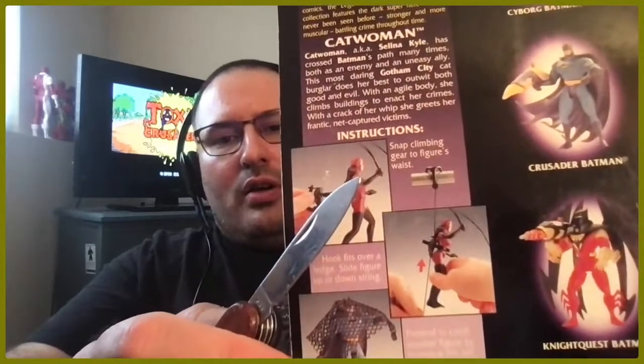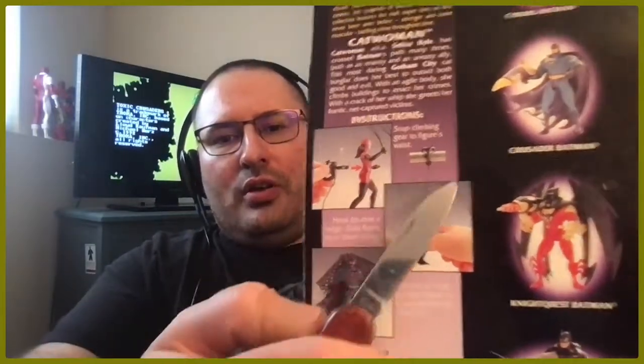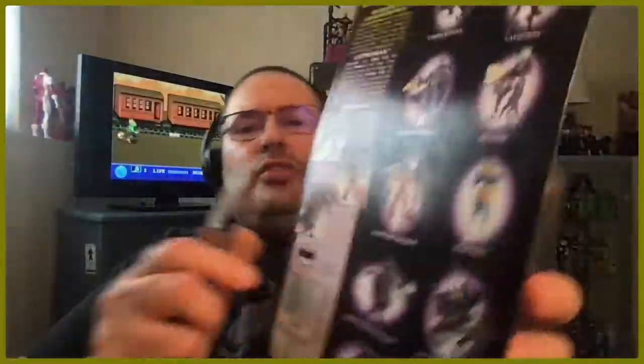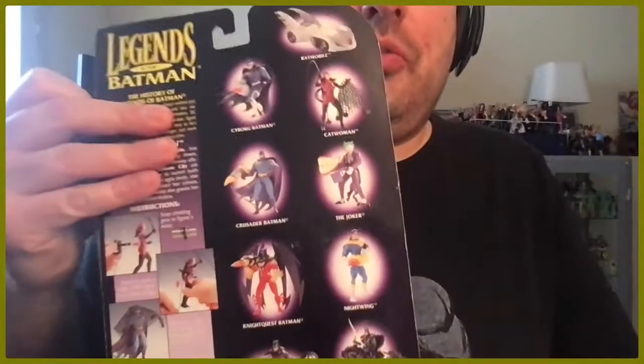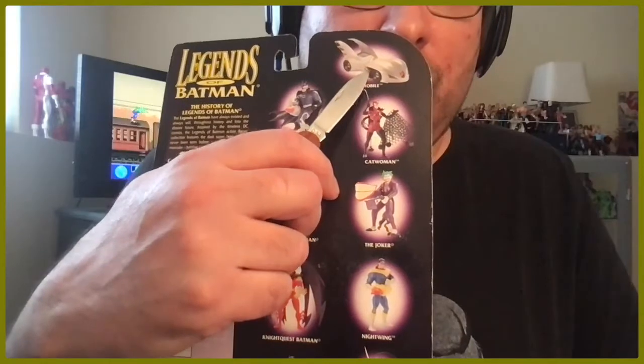As you can see on the back, there's a block thing that snaps onto her waist, which allows her to use her grappling hook — the hook can latch onto ledges and things. I don't really have many ledges here so I'm not sure if I'll be able to demonstrate it, but we'll also see if the net works for capturing another figure by throwing it over them.